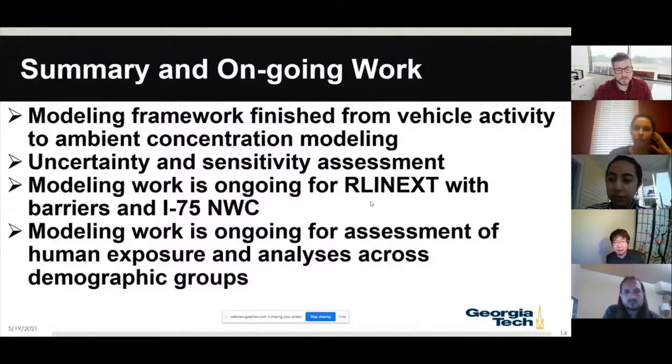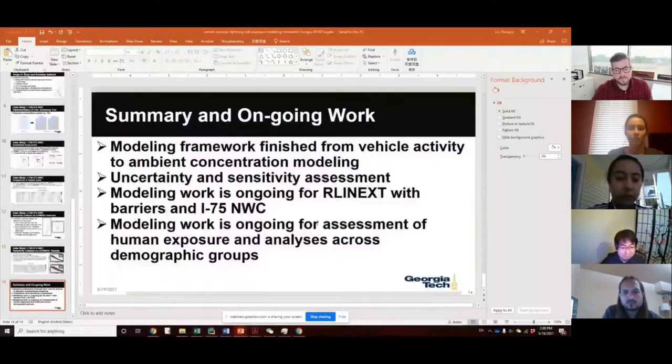I'll wrap up my presentation here. The next step will be to do the assessment of human exposure and the equity analysis. Thanks, everyone.